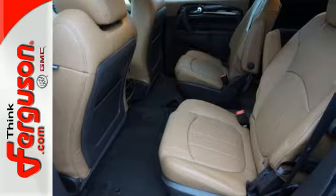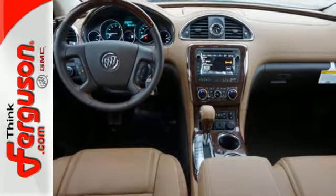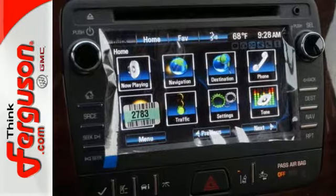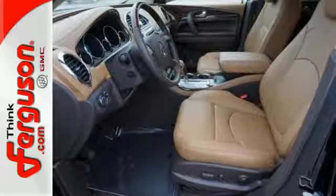The quiet tuning reduces cabin noise, the premium ride suspension reduces bumps in the road, and the Buick IntelliLink reduces your chances of being disconnected. You'll also love the OnStar with 4G LTE and built-in Wi-Fi hotspot, power rear liftgate, rear vision camera, and remote vehicle start.